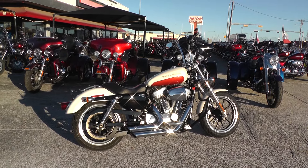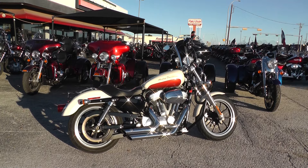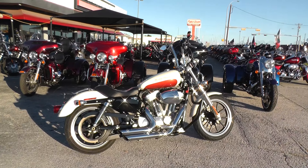Hello folks, Gino here with American Motorcycle Trading Company in Arlington, Texas with a sweet 2012 Harley-Davidson 883 Low that I want to show you.